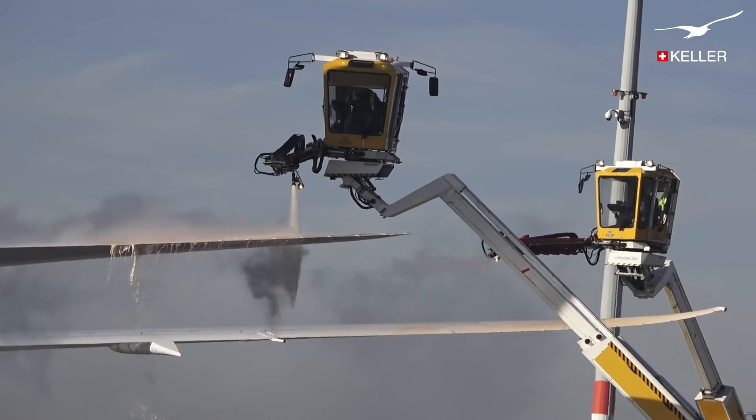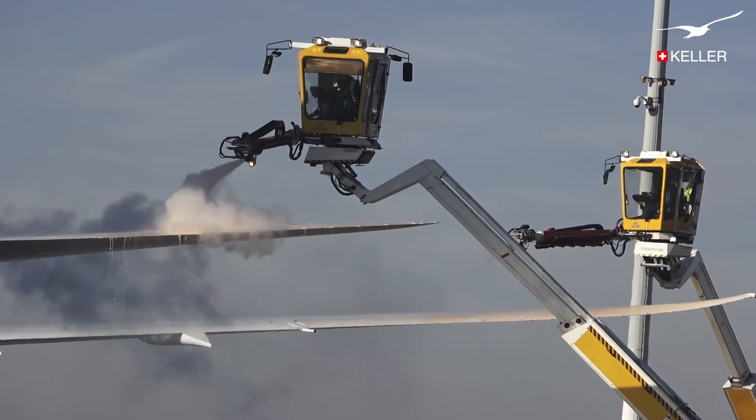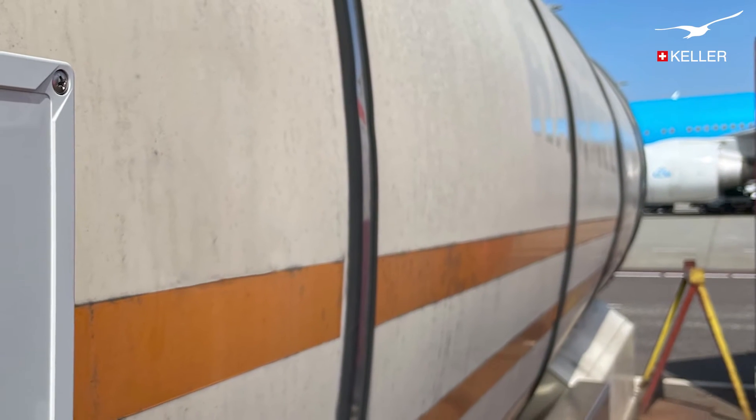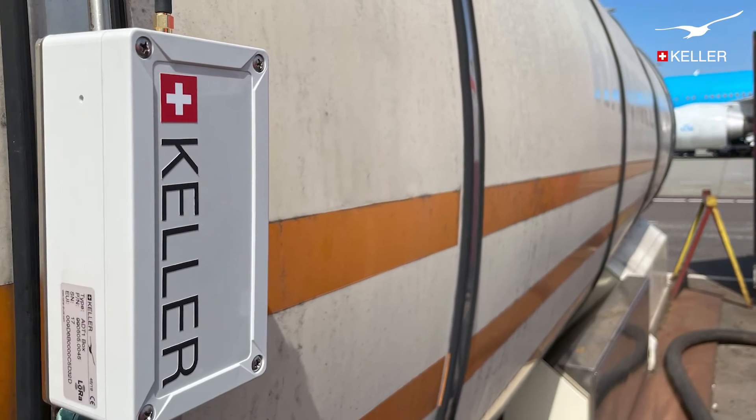In 2019, KLM consulted Keller for a dedicated solution to measure the contents of the tanks. Because the de-icing fluid is stored under pressure, a regular tank level measurement would not do the job.